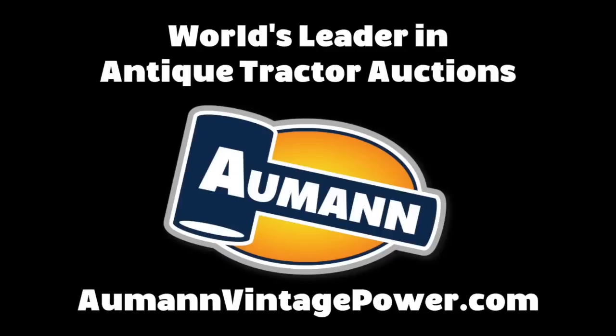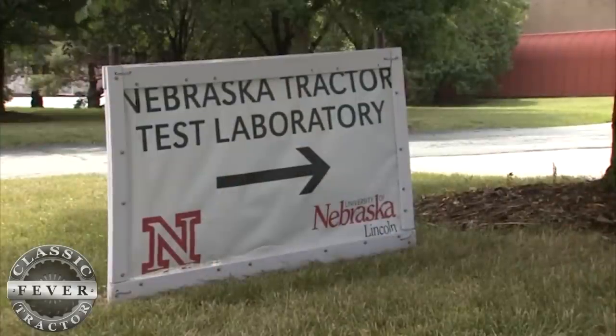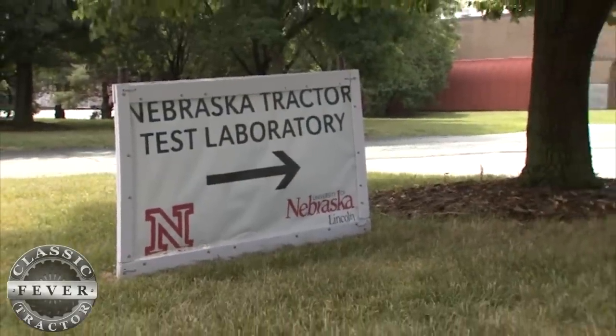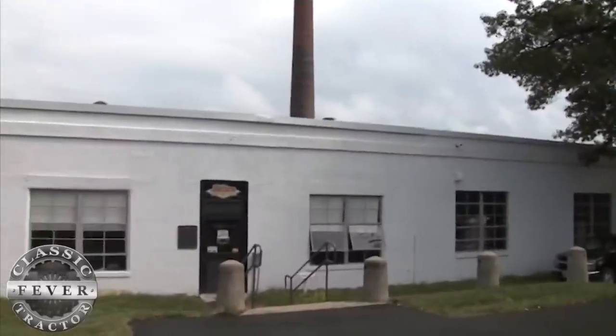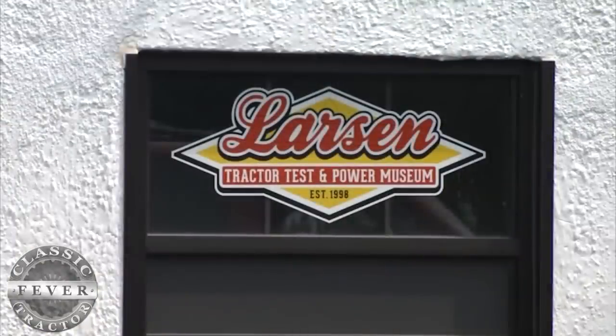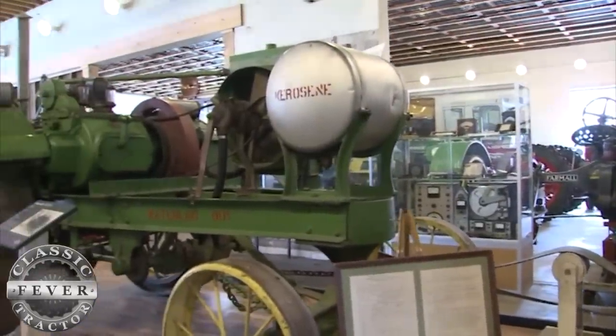Brought to you by Almond Auctions, the worldwide leader in antique tractor auctions. Lincoln is home to the Nebraska Tractor Test Laboratory, where more than 2,000 farm tractors have been tested since 1920. The original building has become the Larson Tractor Test and Power Museum, with a variety of classic tractors on display.